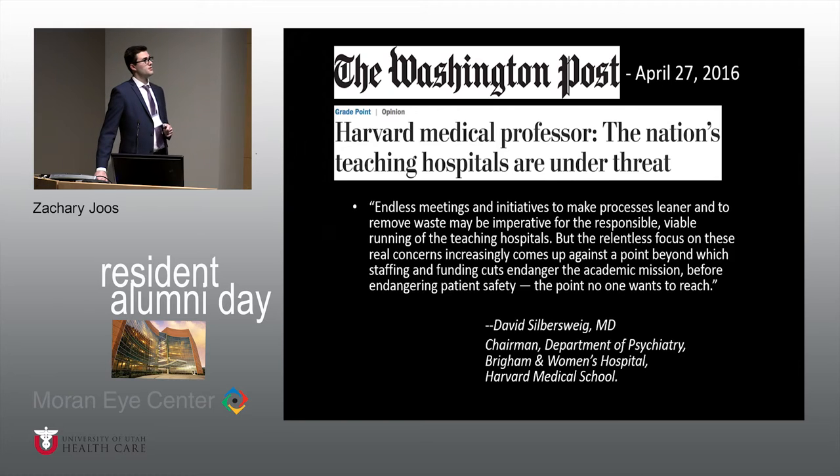My last point: there was an article in the Washington Post just a couple weeks ago, written by the Harvard Medical School Department of Psychiatry Chairman. The quote reads: 'Endless meetings and initiatives to make processes leaner and to remove waste may be imperative for the responsible, viable running of teaching hospitals, but the relentless focus on these real concerns increasingly comes up against the point beyond which staffing and funding cuts endanger the academic mission before endangering patient safety — the point no one wants to reach.' Even though quality improvement projects and making processes leaner is great, we need to keep in mind that this is an academic institution. Just because we can make a cut or make something more efficient doesn't necessarily align with the academic mission. This is a tertiary referral center — the end of the road for a lot of patients — and we need to balance efficiency with the realities of a teaching hospital.